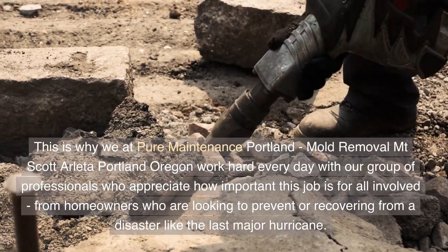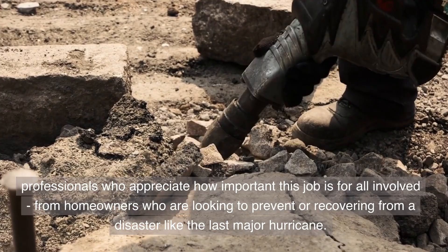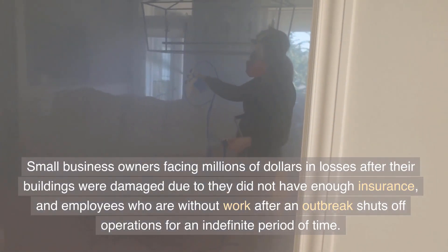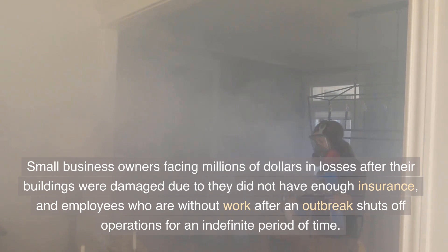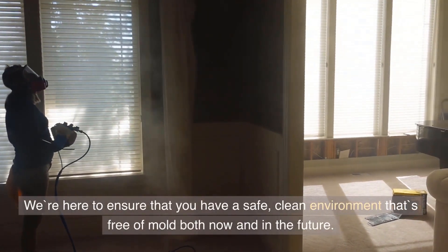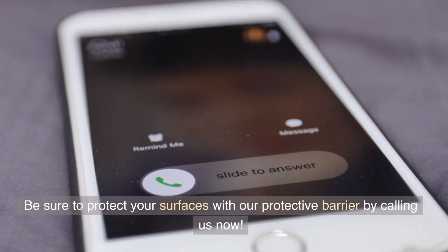This is why we at Pure Maintenance Portland, Mold Removal Mount Scott Arletta, Portland, Oregon work hard every day with our group of professionals — from homeowners looking to prevent or recover from a disaster, to small business owners facing significant losses, and employees without work after an outbreak shuts down operations. We're here to ensure that you have a safe, clean environment that's free of mold both now and in the future. Be sure to protect your surfaces with our protective barrier by calling us now.